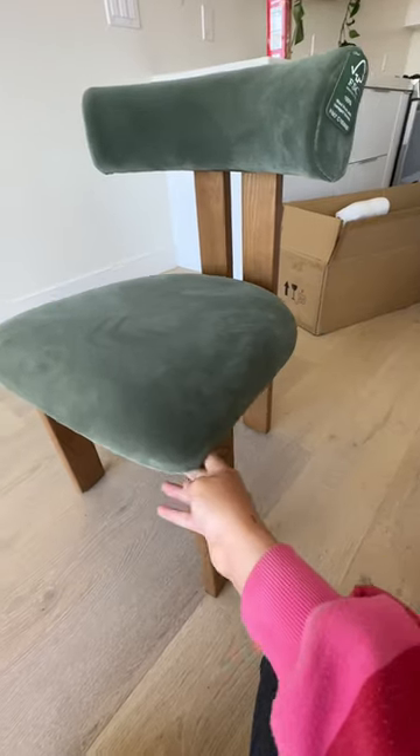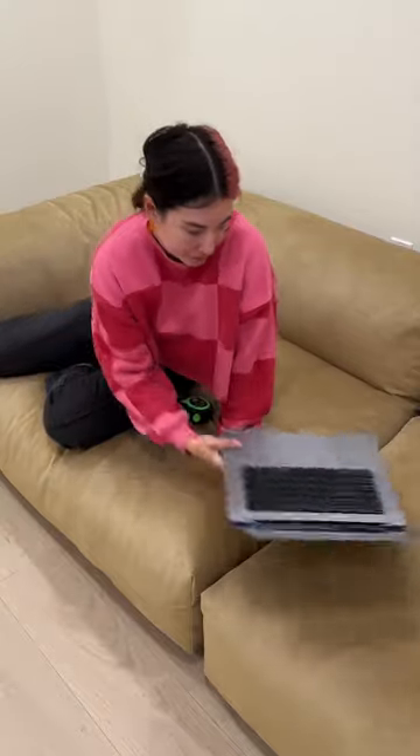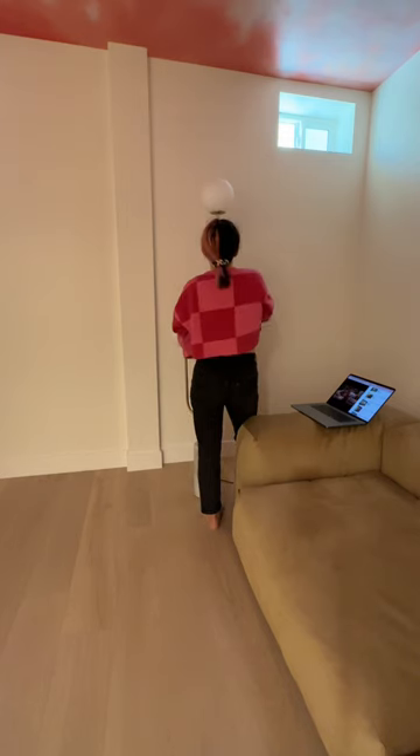These are the dining chairs. And then this is the new couch for the movie room downstairs. I'm measuring out the wall because I'm going to get a big projector screen for the movie room.